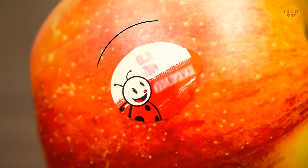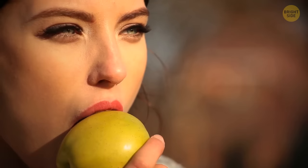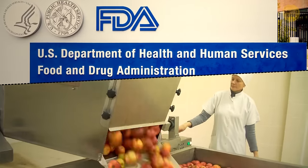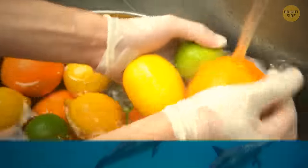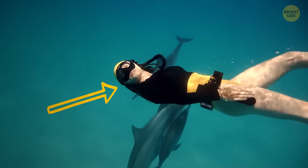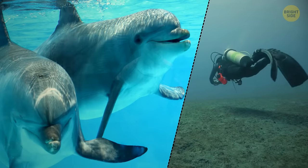Accidentally eating one of those fruit stickers on apples, peaches, and pears shouldn't worry you — they can be eaten and will just leave your body as everything else does. The glue used is regulated by the FDA, but it's still recommended to wash the fruit and remove the sticker first. Dolphins not only have names for each other, but they'll call out for their friends specifically.